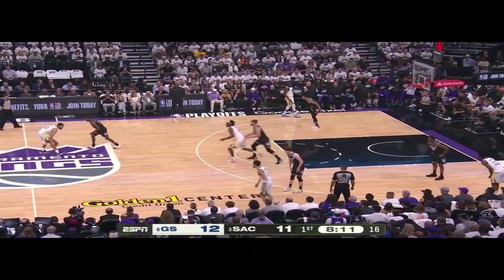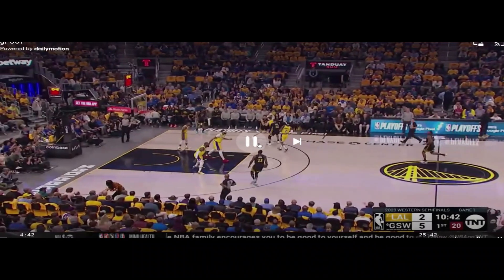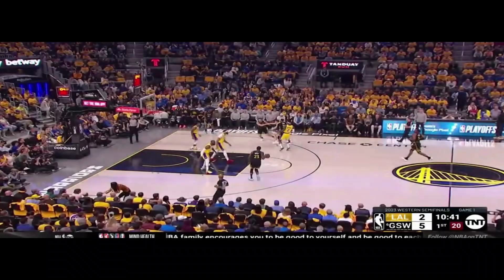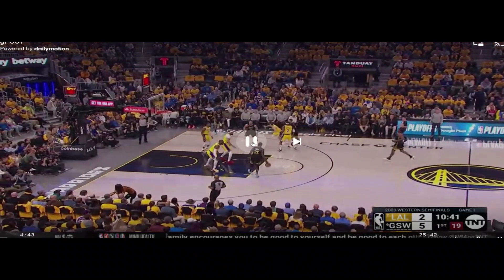For this last clip we're comparing the two possessions with the same five players: Steph, Looney, Klay, Draymond, and Wiggins. With the Kings, everyone is close to whoever they're guarding, including the person setting the ball screen. With the Lakers, there are three players either in the paint or almost in the paint. The only two players the Lakers are worried about are Steph and Klay — they're being physical with them across the lane, but they do not care if anyone else has the ball.